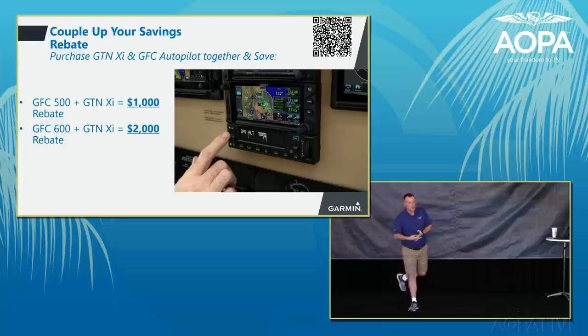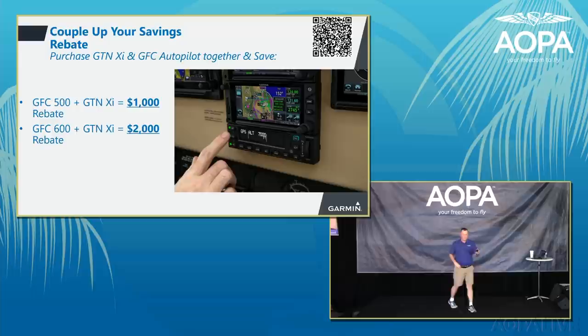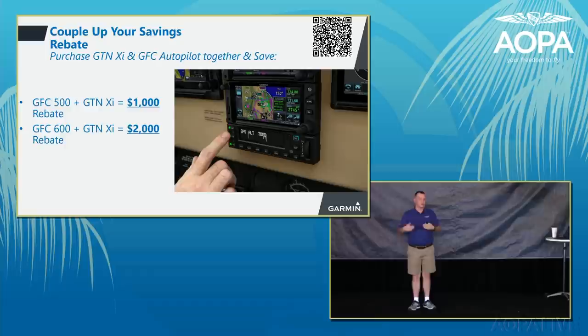The 'Couple Up Your Savings' promotion offers a $1,000 rebate when purchasing a GFC 500 autopilot plus a GTN XI, or a $2,000 rebate when purchasing a GFC 600 autopilot plus a GTN XI. For more information, scan the QR code shown or speak with a Garmin dealer at the show.